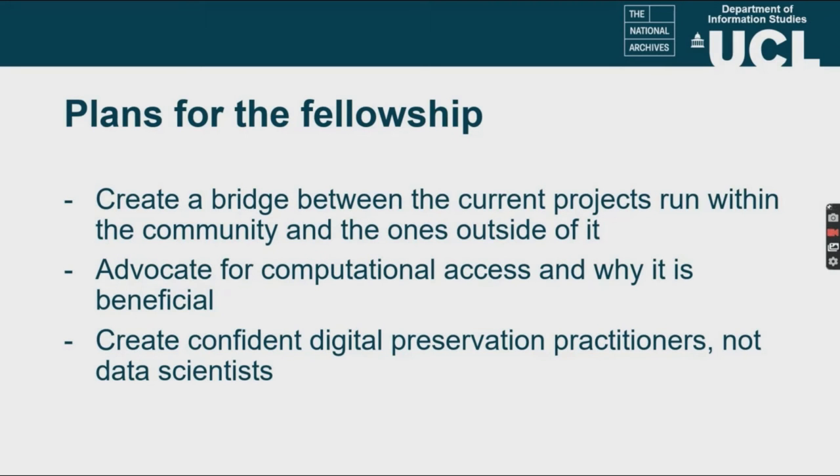Now, to go into a little bit of detail on what I would like to do with this fellowship. As I've pointed out, there is a growing demand and need for digital skills across the community. But currently, a lot of these resources are quite fragmented. One of the main things I would like to do is find a way of tying these together — instead of creating another resource on top of what's already available, I would like to see what's out there and what's beneficial to the field.